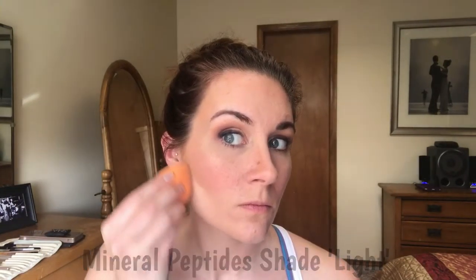Next up is Becca Cosmetics in Champagne Pop. I'm using this to accentuate the highlight just by the eye and above my brow bone to reflect light. I love this shade - it's gorgeous, and it was made in collaboration with Jacqueline Hill. I'm applying it with my fan brush. Then I take my damp Real Techniques sponge with shade light again to clean up underneath my contour and blush, and I also pounce it all over my face to give the entire makeup look that airbrushed finish.